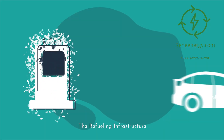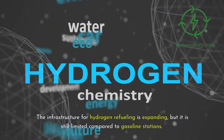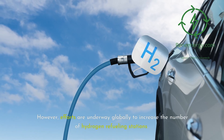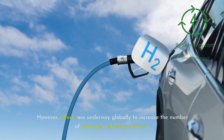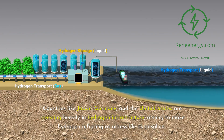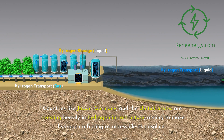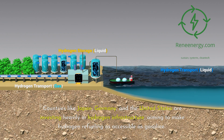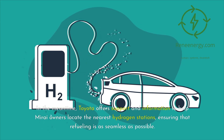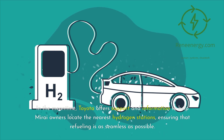The infrastructure for hydrogen refueling is expanding, but it is still limited compared to gasoline stations. However, efforts are underway globally to increase the number of hydrogen refueling stations. Countries like Japan, Germany, and the United States are investing heavily in hydrogen infrastructure, aiming to make hydrogen refueling as accessible as gasoline. In the meantime, Toyota offers support and information to help Mirai owners locate the nearest hydrogen stations, ensuring that refueling is as seamless as possible.